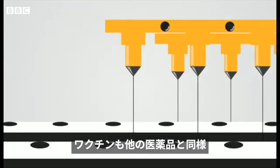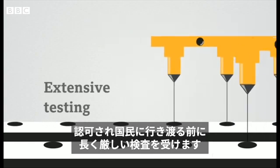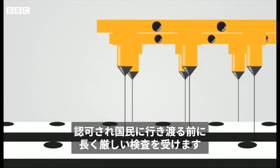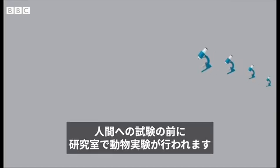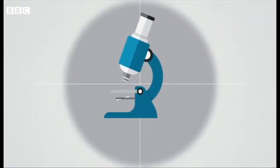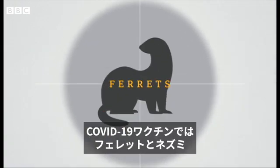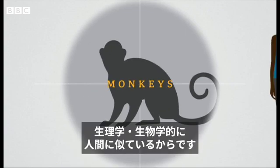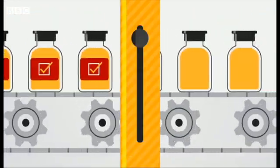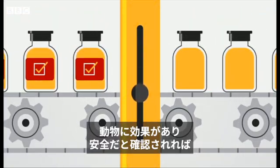As is the case with all medicines, a vaccine goes through extensive and rigorous testing before it can be approved and rolled out to a country's population. Before any testing happens in humans, the vaccine is tested on animals in a laboratory. In the case of COVID-19, ferrets, mice and monkeys have all been used, because they're similar to humans in their physiology and biology.